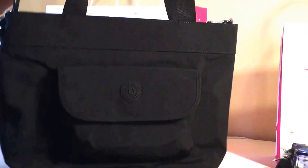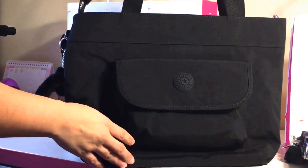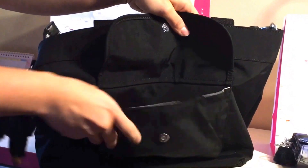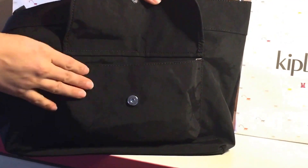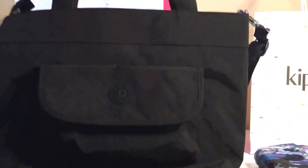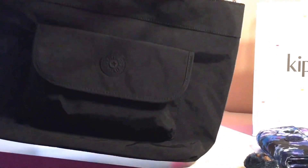It would be perfect for me when I go to work — I can just put my planner in here and put any other things I may need, like a water bottle. On the outside it has a pouch, and as you can see it's pretty spacious. It fits perfectly with my wallet — you just put it in there, close it, and for easy access you can just open it, grab it, and take it out.